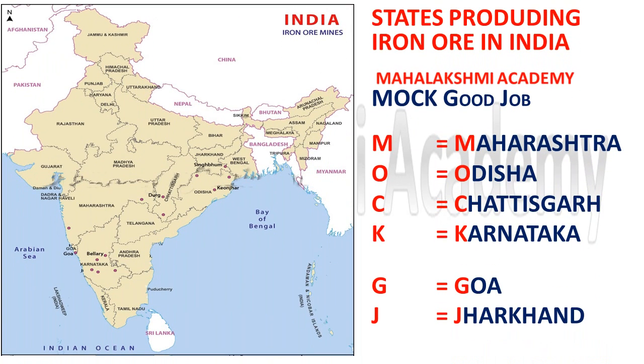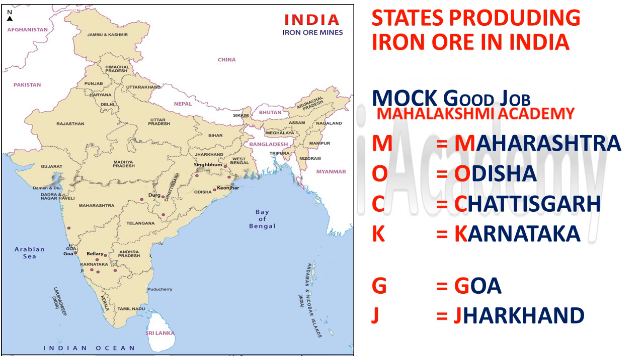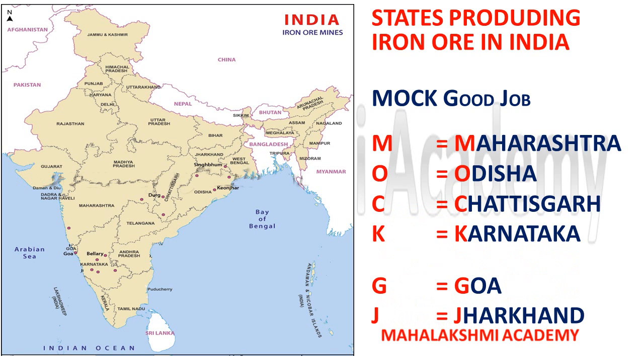Now we are going to discuss the states which are providing iron ore in India through a short trick. The short trick is 'MOCK GOOD JOB.'